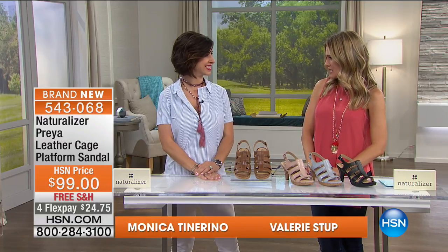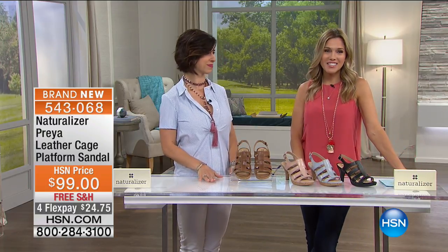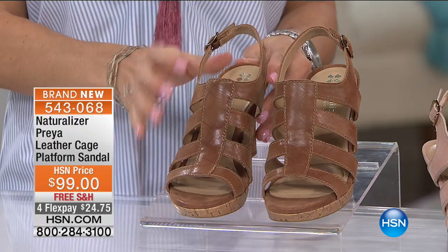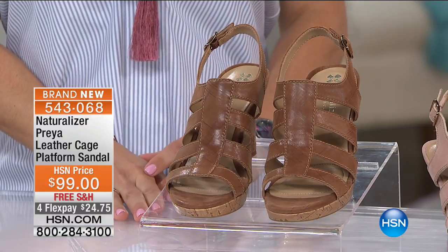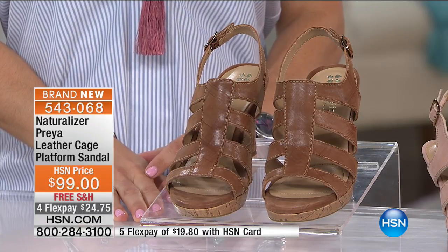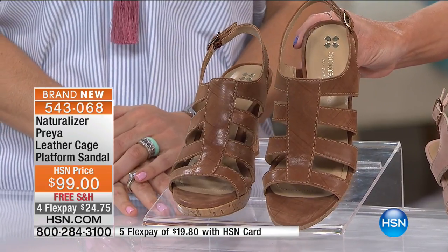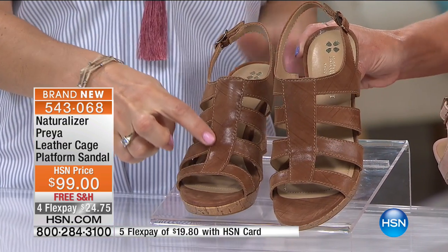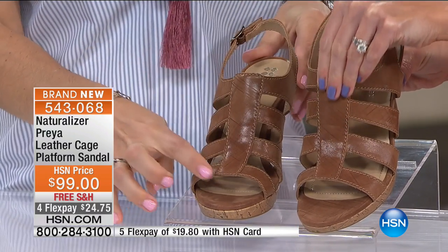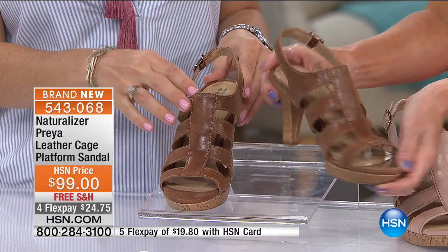You can spend that gift card on our Preya — our Leather Cage Platform Sandal. She is sassy. These are brand new; I only have a thousand of them. You'll order these in sizes 6, 6½ through 10, 11, and 12 — I do have medium and wide widths. Here's your first color choice: Saddle Tan. I love the stitching on these; this tan is perfect, and look at that beautiful texture in the leather. So smooth and beautiful.